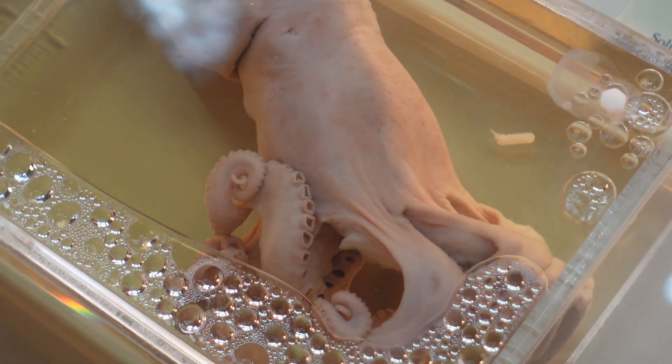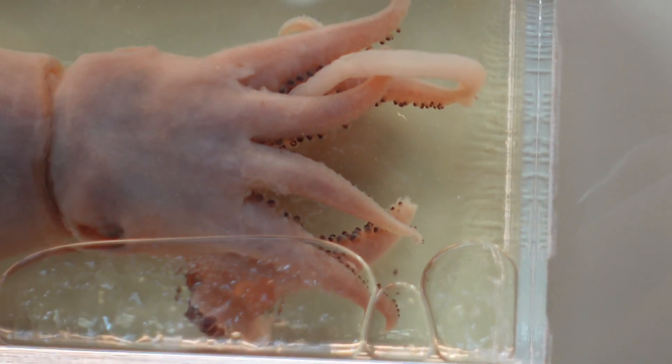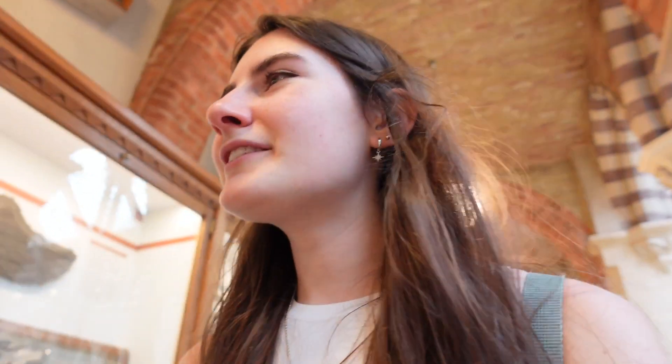Zoom in — wait, can you zoom in on it? The weird texture — you might not want to see this if you've got trypophobia. Oh look at it! I really don't like squid and sea things, they're just... ugh.